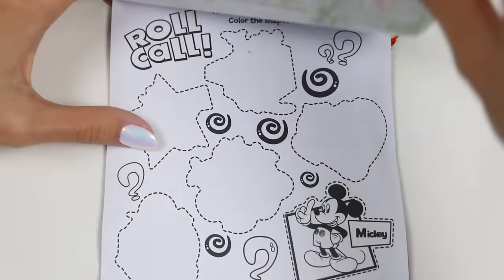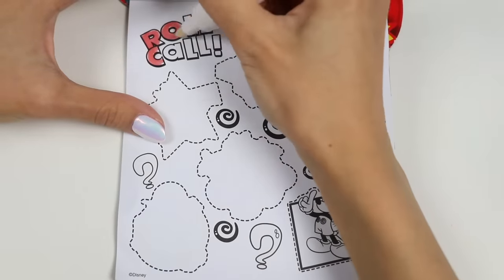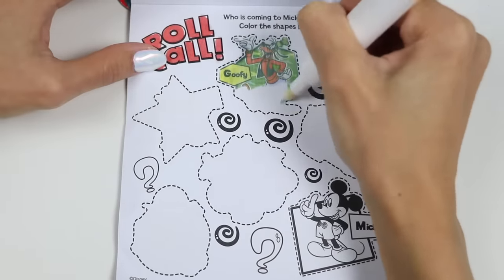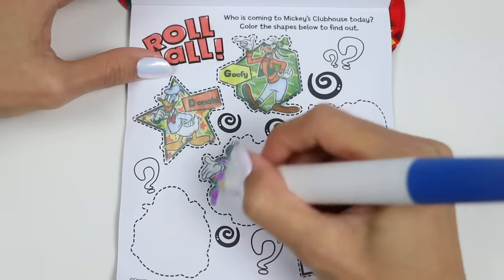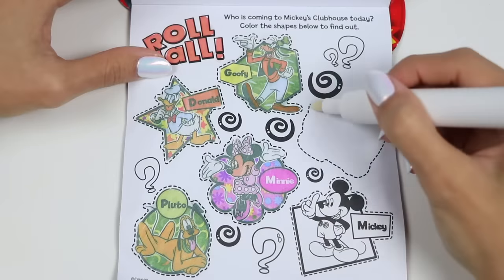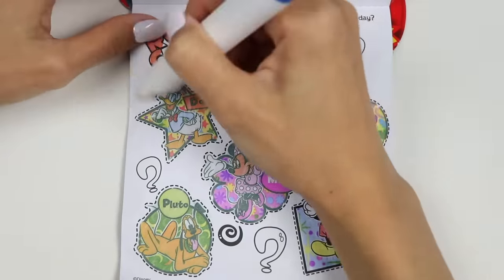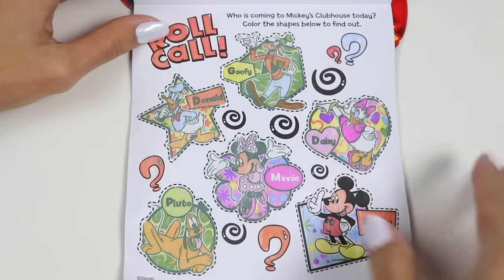On to the next page. It says who is coming to Mickey's clubhouse today. Color the shapes below to find out. It's Goofy. And Donald Duck. Oh, hi there, Minnie. Aw, it's Pluto. And Daisy Duck. And of course, I'm there — Mickey Mouse. You got a full house today. The gang's all here. I wonder what you have planned to do.